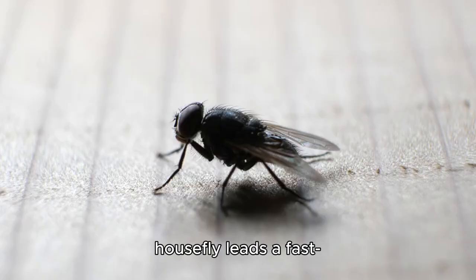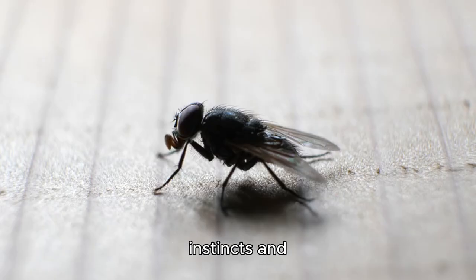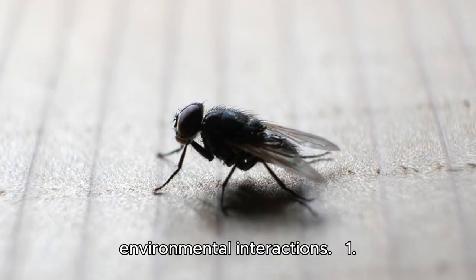From birth to death, the housefly leads a fast-paced, opportunistic life shaped by survival instincts and environmental interactions.